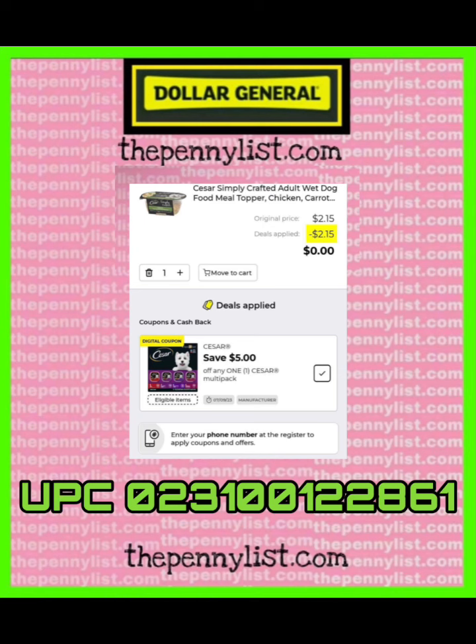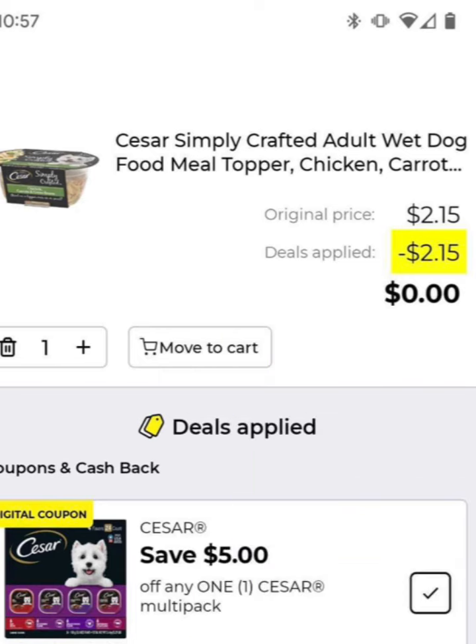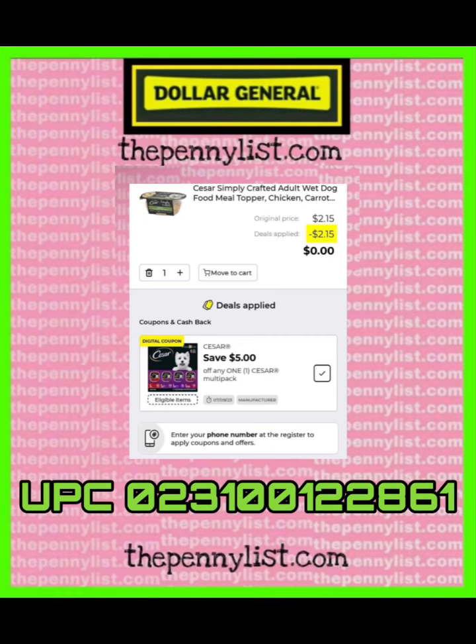This coupon is $5 off a Multipack but is glitching and working seemingly on the Caesar Simply Crafted Adult Wet Dog Food Mill Topper Chicken and Carrot. These typically cost $2.15 in store. I put the UPC on the screenshot or visual that I made for you. I would try other Caesar toppers to see if the coupon comes up for those, as we have found it does work for other items.